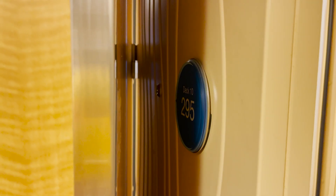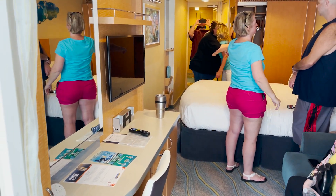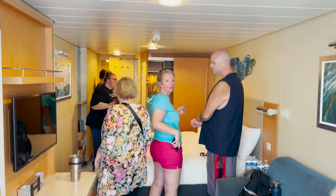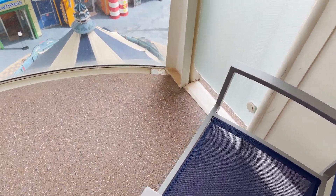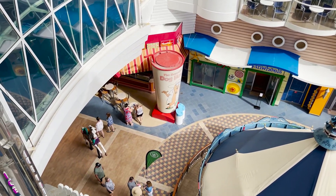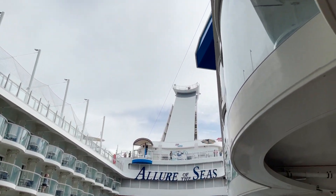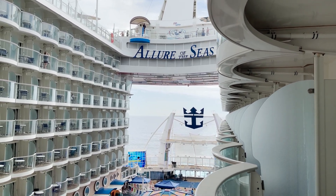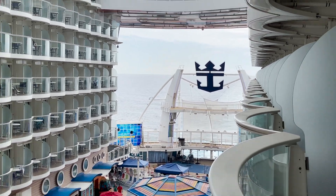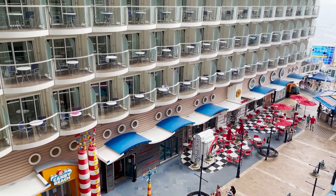Next up is room 10295, a boardwalk view balcony. Same standard bathroom setup coming in, right into the bed space with the same setup as the central park balcony — desk, vanity, TV, bed, couch, and closet space. The only difference is you're going to have that same balcony setup but instead of central park or ocean, you'll have a view of the boardwalk neighborhood. This room looks right down at the carousel, across to the shops, Johnny Rockets, Taqueria, and you can see the zip line above. Because Allure of the Seas has not received amplification, it does not have the Ultimate Abyss slide, so these boardwalk view balcony rooms actually do have an ocean view past the Aqua Theater out to the ocean and the beautiful wake view.